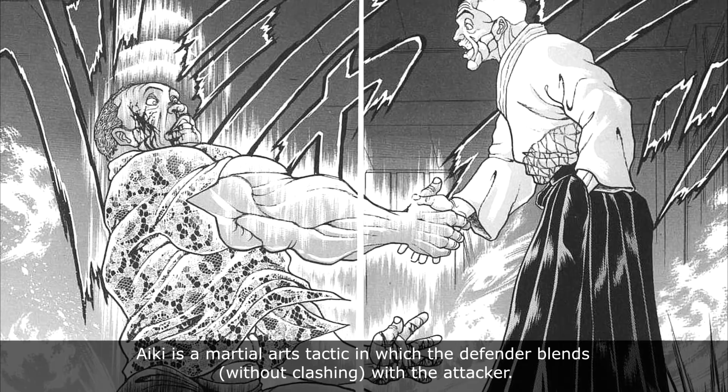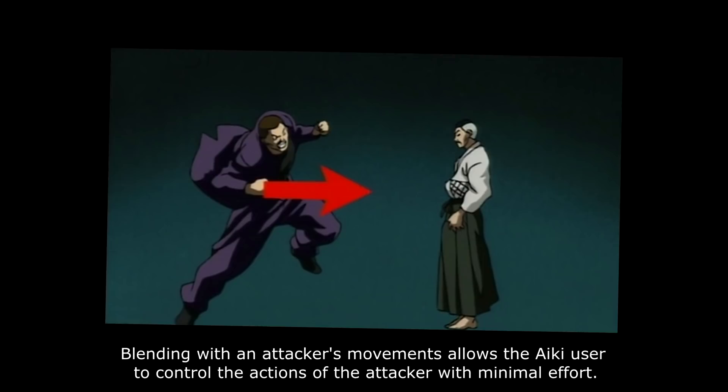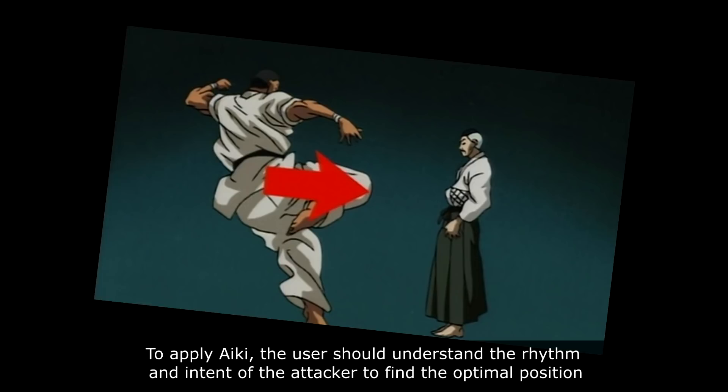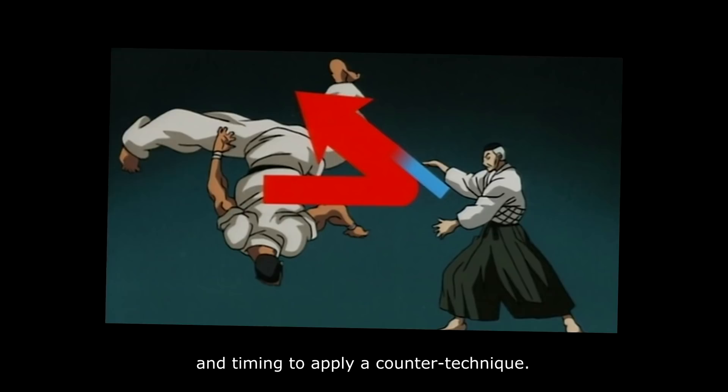Aiki is a martial arts technique in which the defender blends without clashing with the attacker. Blending with an attacker's movement allows the Aiki user to control the action of the attacker with minimal effort. To apply Aiki, the user should understand the rhythm and intent of the attacker to find the optimal position and timing to apply a counter technique.